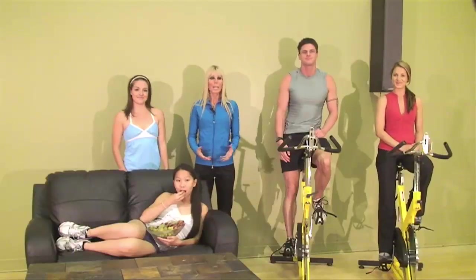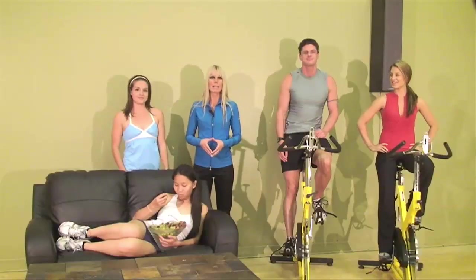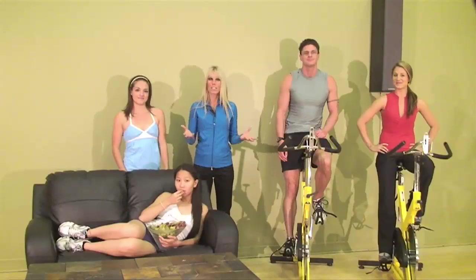Hi, I'm Geri Love, creator of the Get Ripped Workout Program. I can't tell you the number of emails I get asking about ways to boost the metabolism. In today's RIP Tip, I'm going to discuss just this.